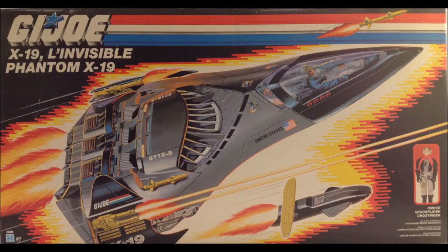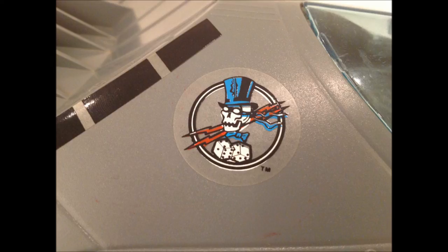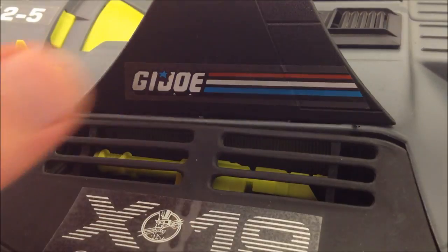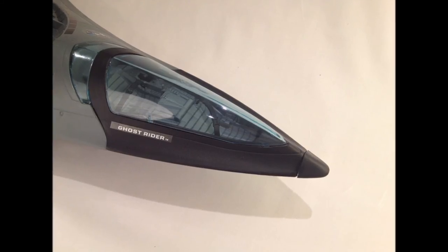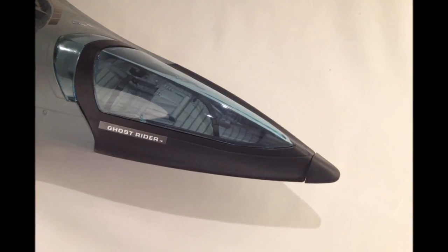The Phantom X-19 will cost you anywhere from $70 in played-with condition with no pilot or packaging, to mint and sealed box for three times that. Note that the specimen used for this review is the European version, but its only distinction is in the stickers — there are no United States livery, and the yellow color on the skull logo and danger markings is now red. Things to look out for are stress marks on the fuselage with the vertical stabilizers attached, the clarity of the cockpit glass, and canopy functionality. Note that even mint specimens battle to close completely flush. The rubber nose cone also breaks the smoothness of the lines and hurts the aesthetic, more so than on a Sky Striker.